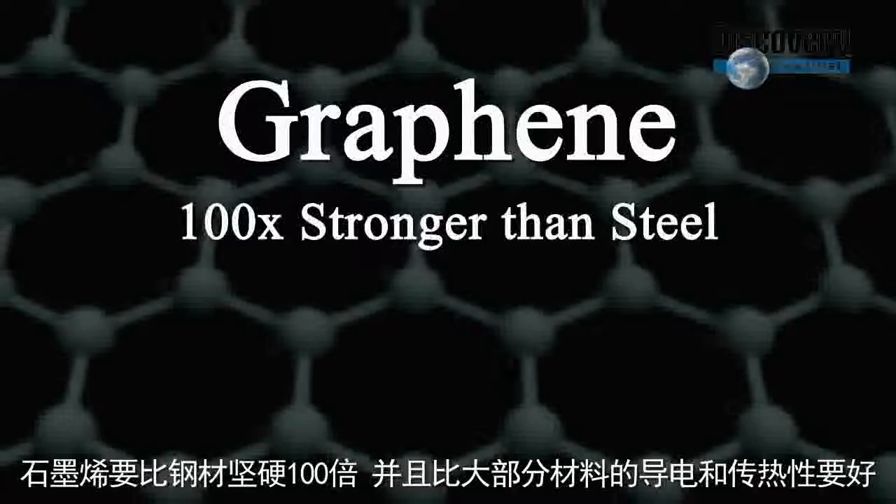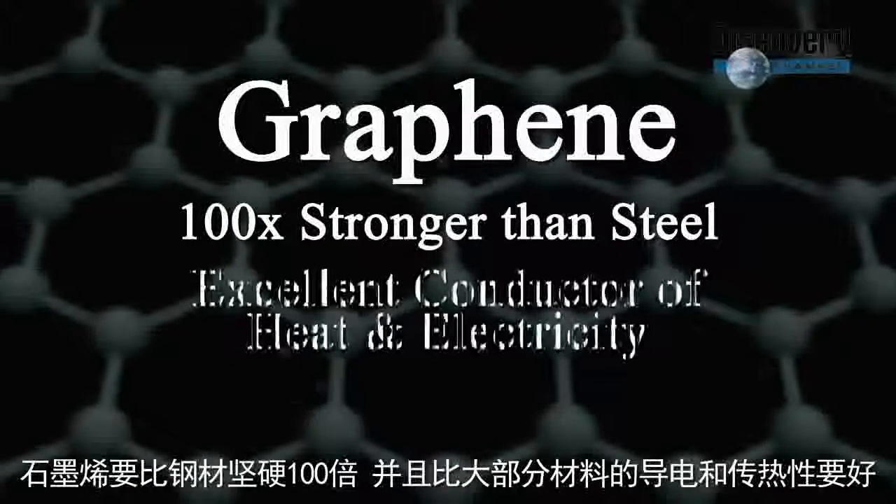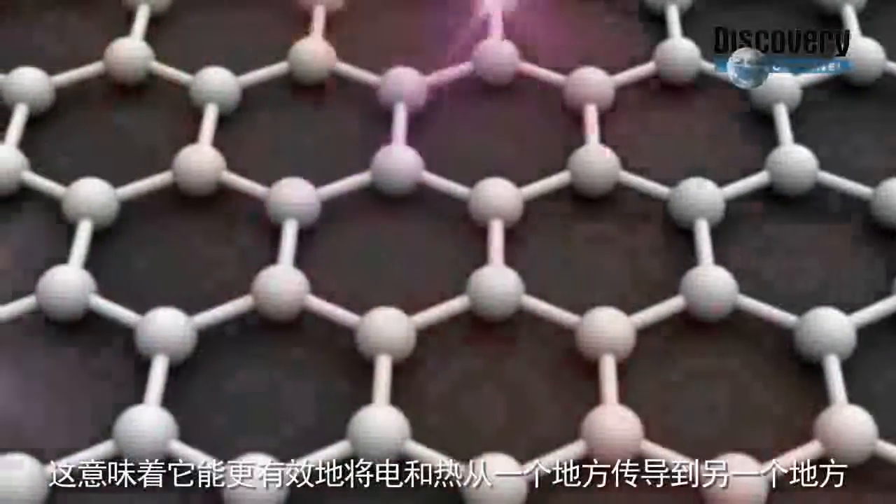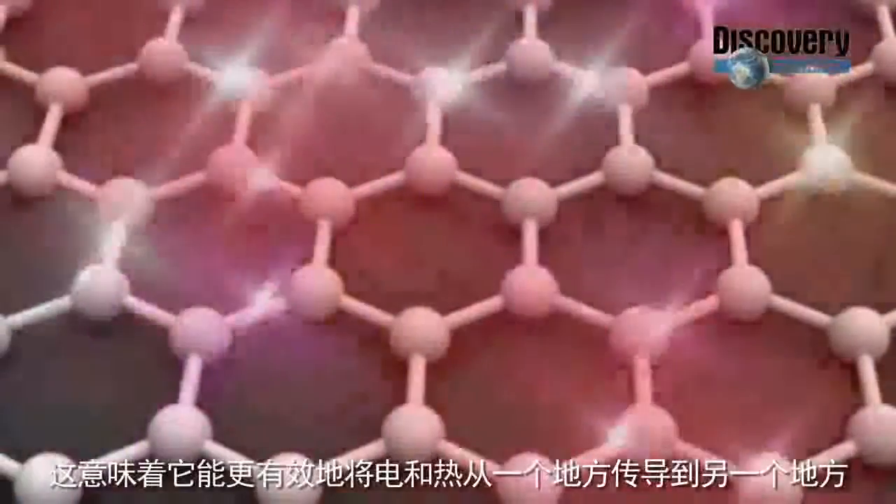Graphene is 100 times stronger than steel and conducts electricity and heat better than most materials. This means it moves electricity and heat more efficiently from one place to another.